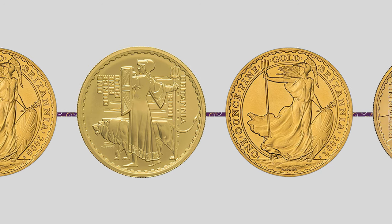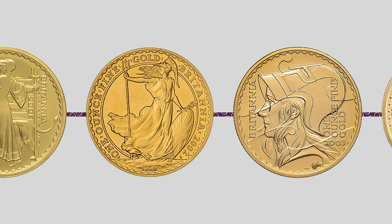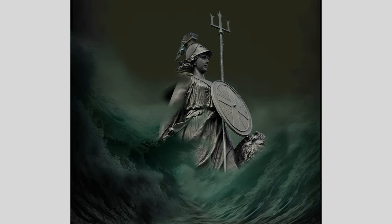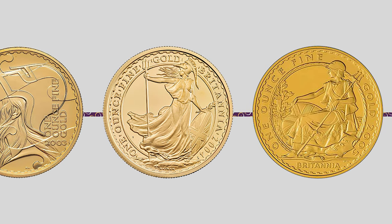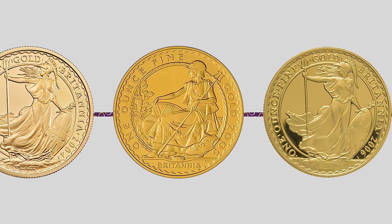The legend of Lady Britannia is steeped in history and mythology. It is said that the goddess Britannia emerged from the waves of the sea and was entrusted with safeguarding Great Britain from external invaders. The image of Lady Britannia has been incorporated in coin designs for centuries and she has become an emblem of British identity and values.